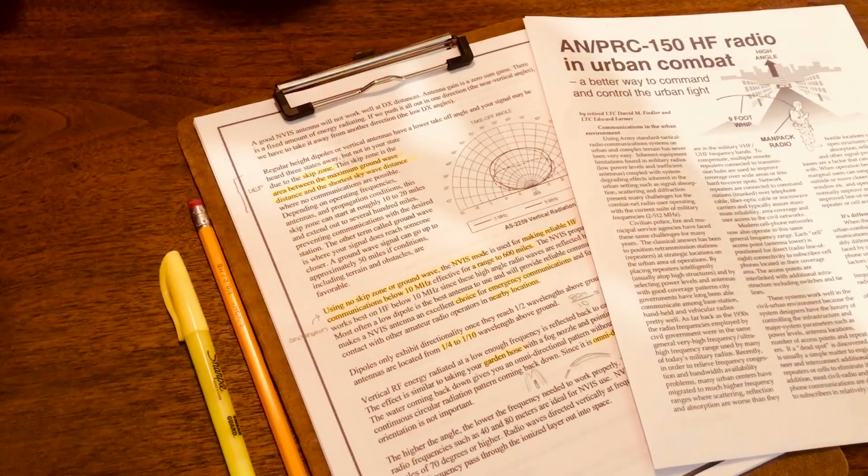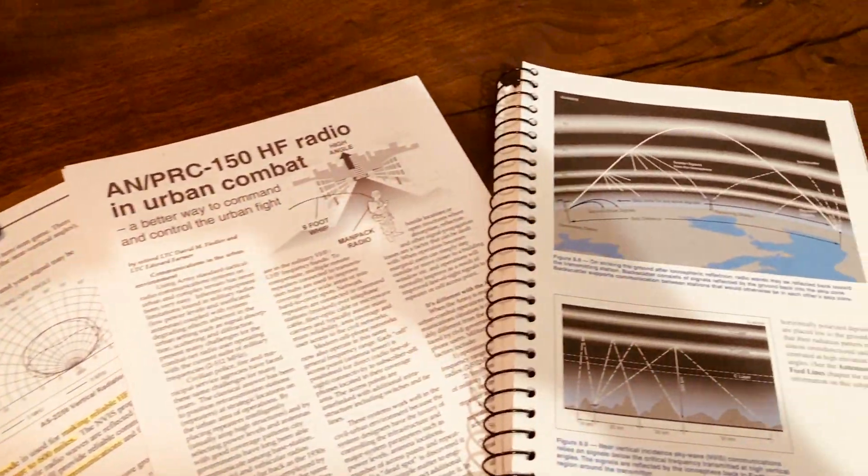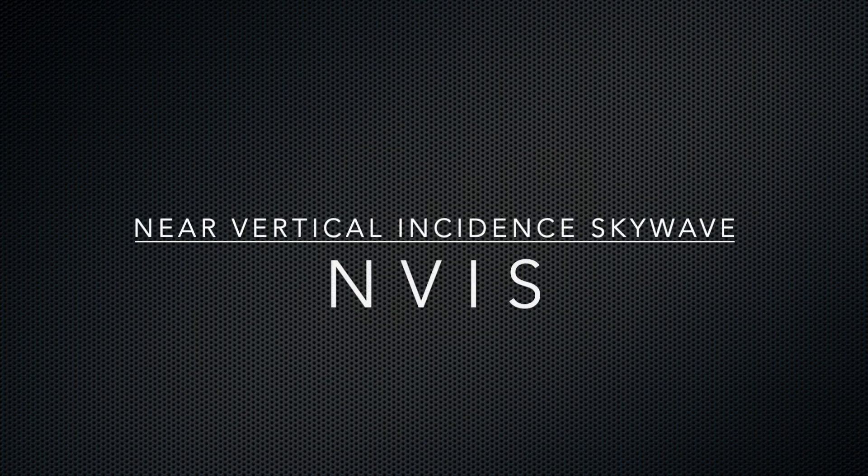I've done a little bit of research — I'm not an expert, so please correct me if I'm wrong — but I'm going to try to distill and dummy this down for people like myself. I stumbled on NVIS, or Near Vertical Incident Skywave.